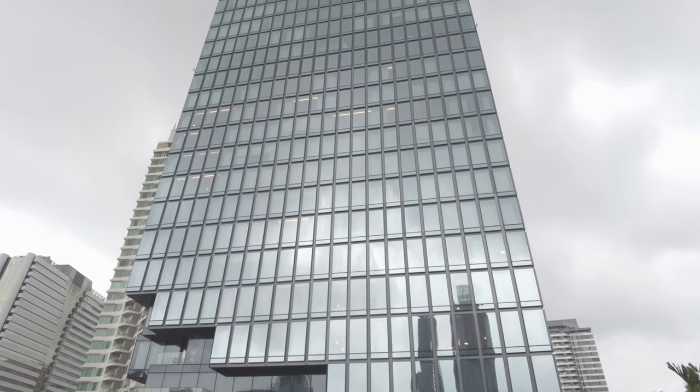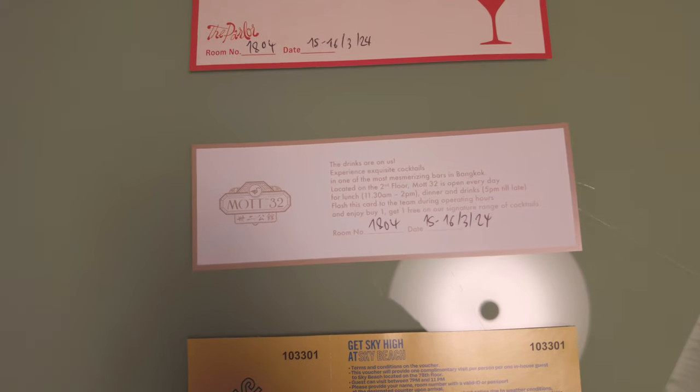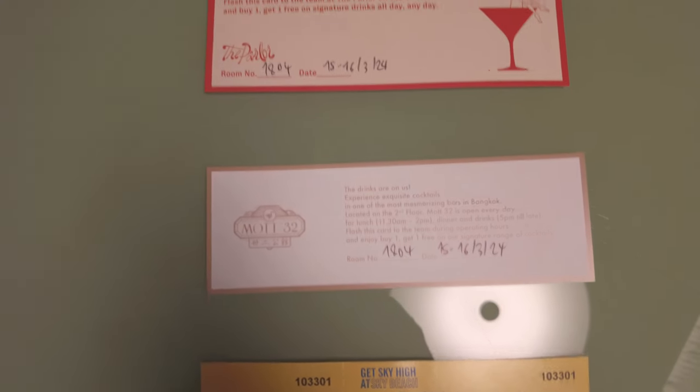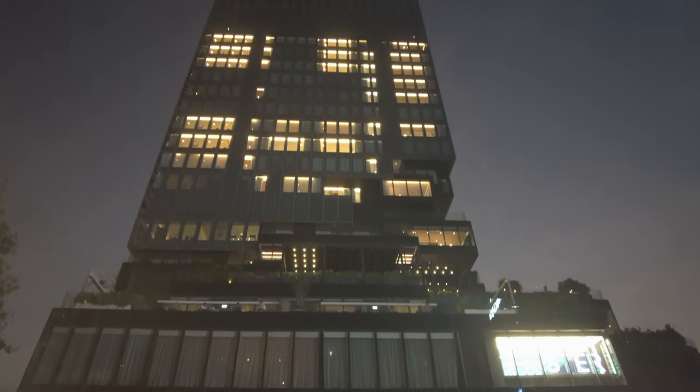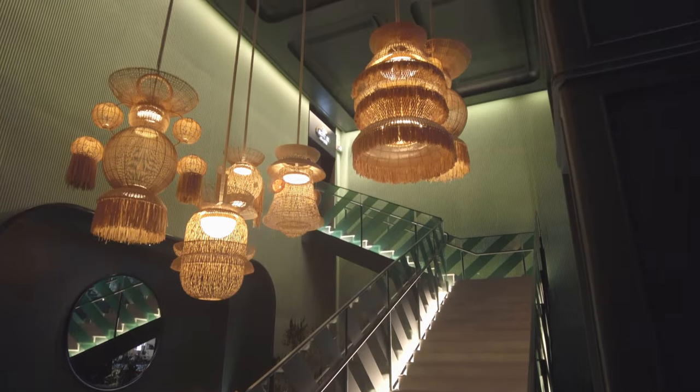In a city full of great food and great nightlife, the Standard is home to some of the best, though of the decidedly chic variety. At check-in I was given a few vouchers, so I decided to make a night out of it — I'll bring you along for the trip.